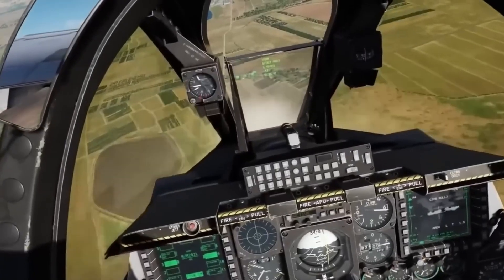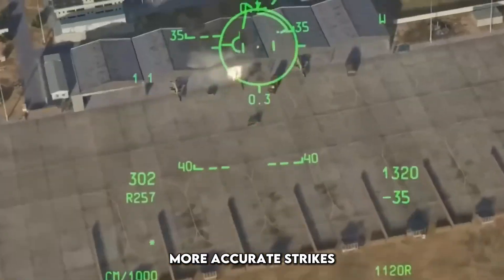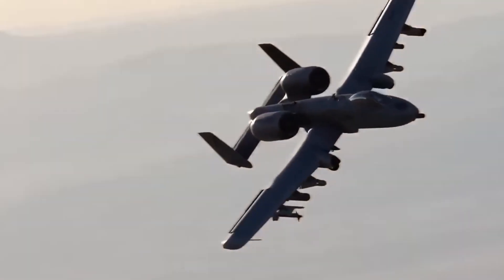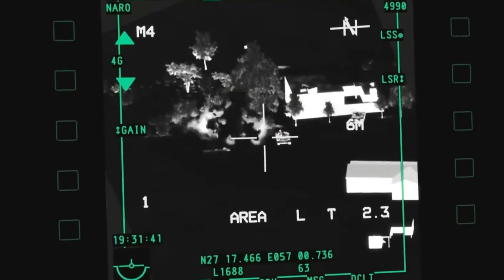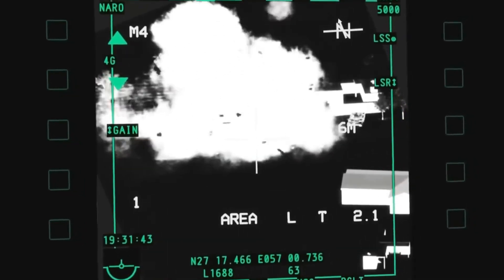These updates mean faster responses, more accurate strikes, and a reduced workload for pilots in high-stress combat situations. It's not just about killing tanks anymore — it's about controlling the chaos of war from the cockpit.